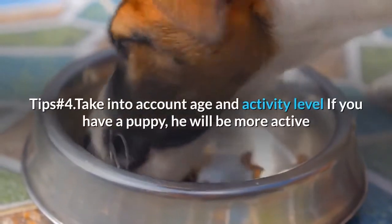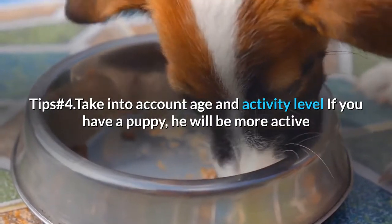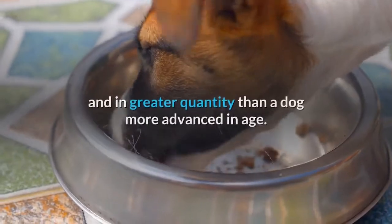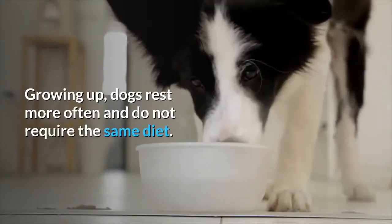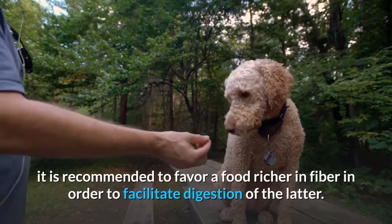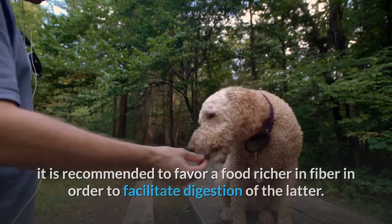Tip Number 4: Take into account age and activity level. If you have a puppy, he will be more active and will therefore need to eat more food in greater quantities than a dog more advanced in age. As dogs grow older, they rest more often and do not require the same diet. In this case, it is recommended to favor a food richer in fiber in order to facilitate digestion.